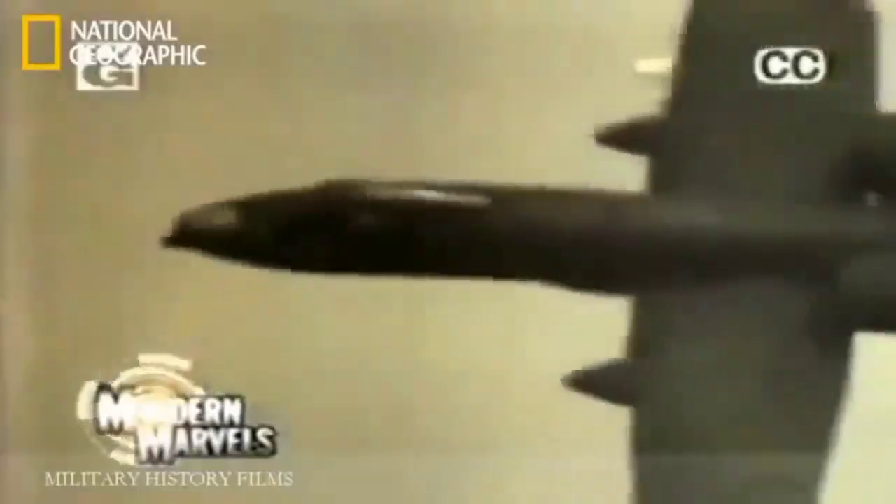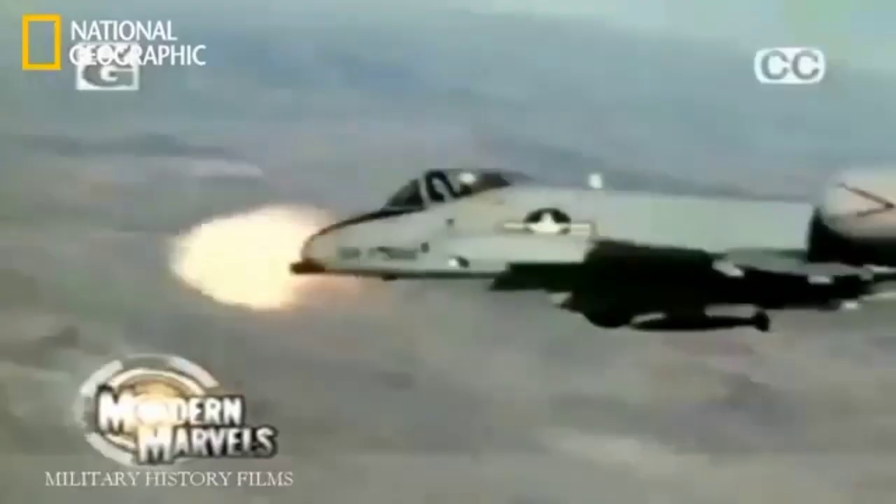Its 30-millimeter 7-barreled cannon is the most powerful gun ever to take to the skies. It carries enough weaponry to disable 16 battle tanks. The A-10 is a legend among the soldiers it protects on the ground. Take a flight over the battlefield with the A-10 Tank Buster, now on Modern Marvels.